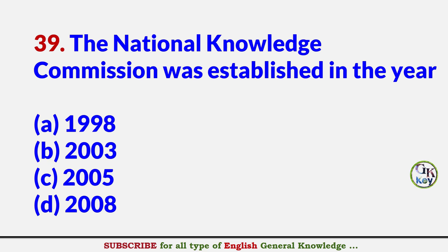The National Knowledge Commission was established in the year? Answer C: 2005.